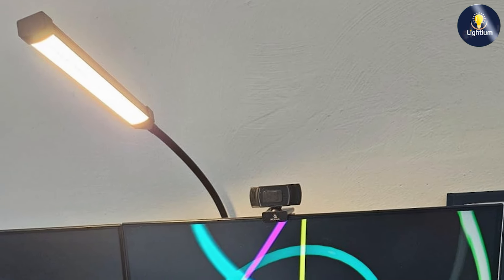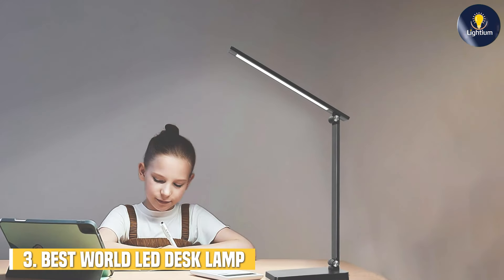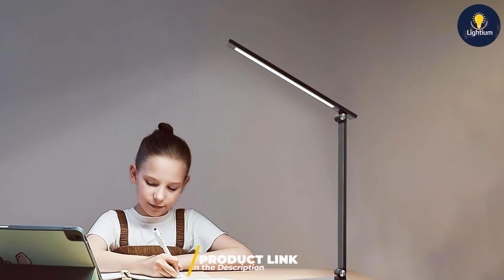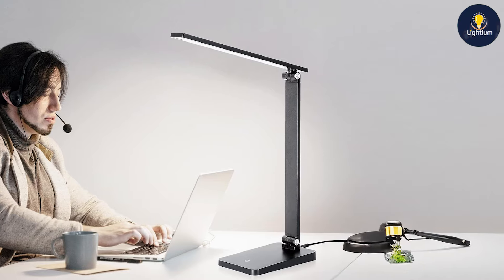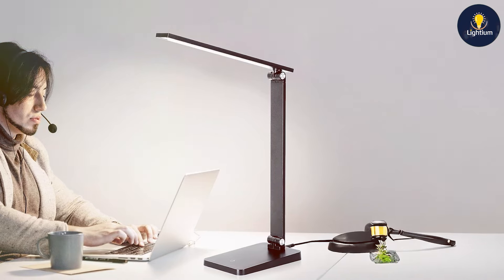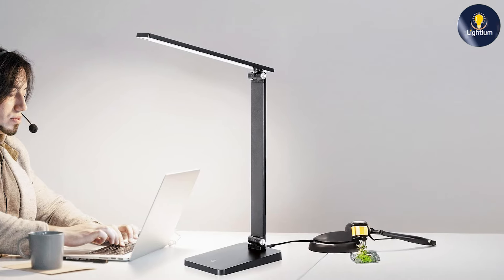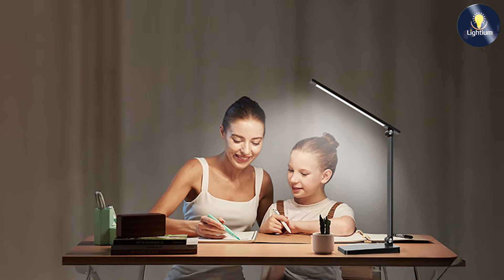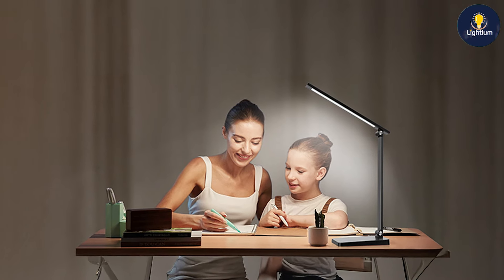At number three, we have the Best World LED desk lamp, which brings together functionality and convenience with its three-level dimmable feature and built-in USB charging port. This lamp is designed for users who need adjustable lighting and additional charging capabilities. The dimming feature allows you to choose the perfect brightness level for any task, from bright illumination for detailed work to a softer light for reading. The design is sleek and modern with a minimalistic base and a clean, adjustable neck.